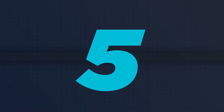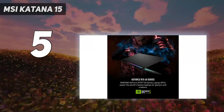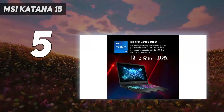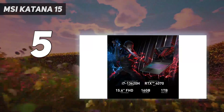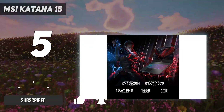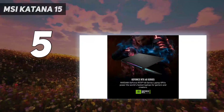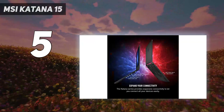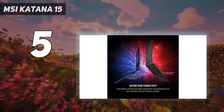Starting at number 5: the MSI Katana 15. The MSI Katana 15 is among our favorite gaming laptops for those with just $1,000 to spend. We tested a $999 model with a Core i7-13620H and NVIDIA GeForce RTX 4050, offering strong 1080p performance, though you may have to turn down some settings in some games.